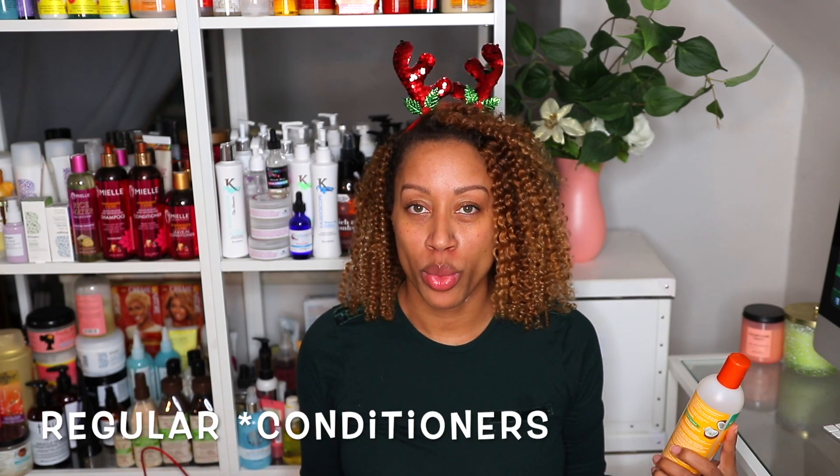One of the questions at the end of yesterday's video talked about regular conditioners, which prompted me to move this video up because I did have it later in the week. I'm going to be talking about two regular conditioners. These aren't technically deep conditioners, but a lot of people buy them without reading the instructions. A lot of regular conditioners can be made into deep conditioners, especially when you apply heat.